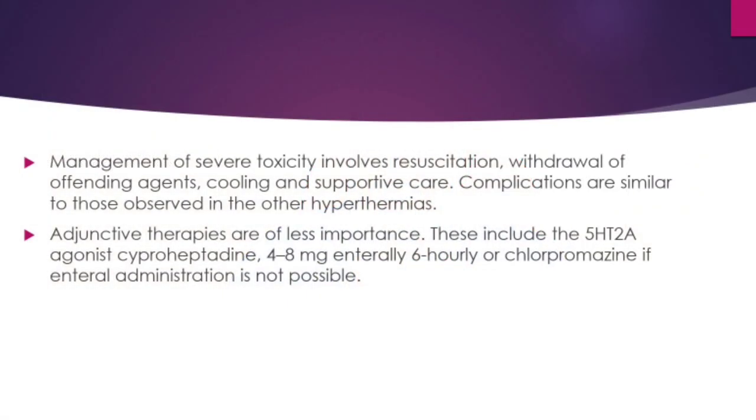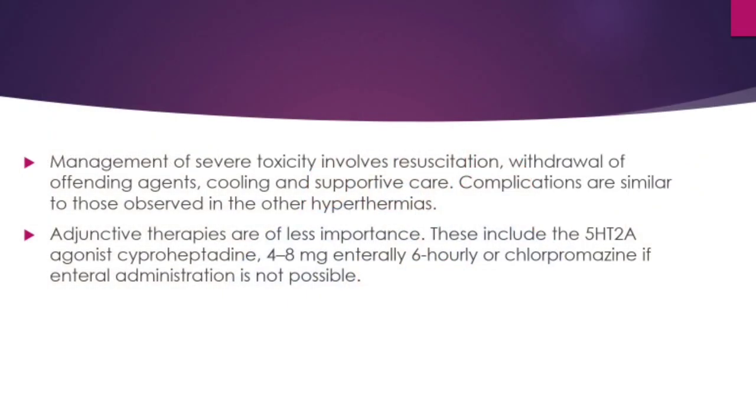Management of severe serotonin syndrome involves resuscitation with obvious withdrawal of offending agents, active cooling, and supportive care. Complications are similar to those described for malignant hyperthermia and neuroleptic malignant syndrome. Adjunctive therapies are of less importance but include the 5-HT2A antagonist cyproheptadine, given 4 to 8 mg enterally every 6 hours, or chlorpromazine if enteral administration is not possible.